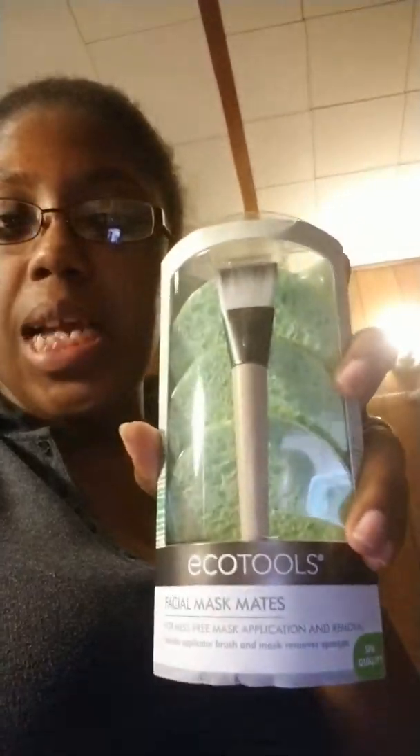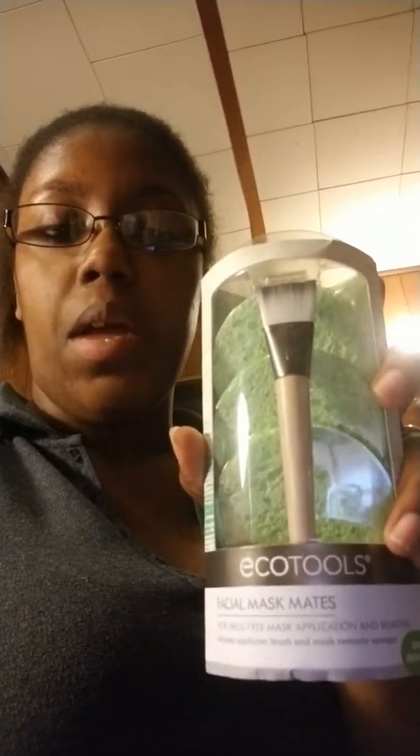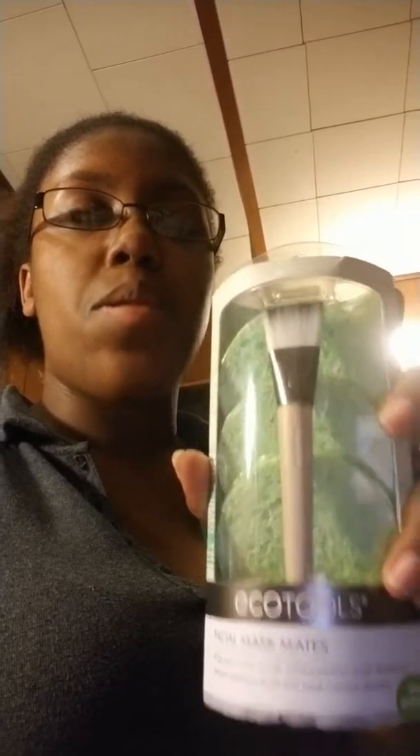The first product I have is the EcoTools Facial Mask Mates. I've been meaning to get my hands on this for my GlamGlow charcoal mask — I really love that mask but it gets everywhere and it's super messy. So I figured I'd get an applicator brush to properly apply it. It comes with three little sponges so you don't have to use your face towels to get the mask off — just wet the sponge, take off the mask, and clean off the sponge.